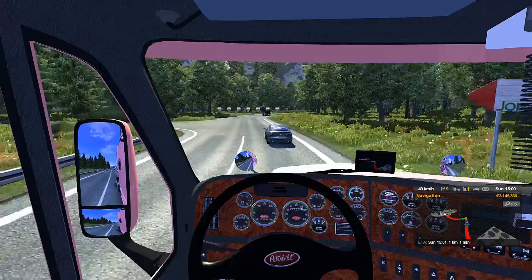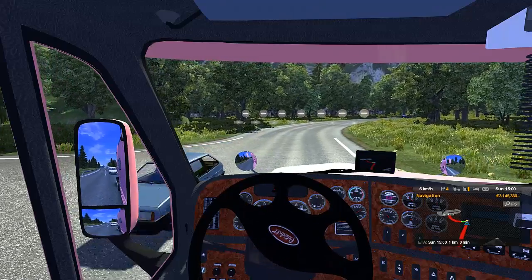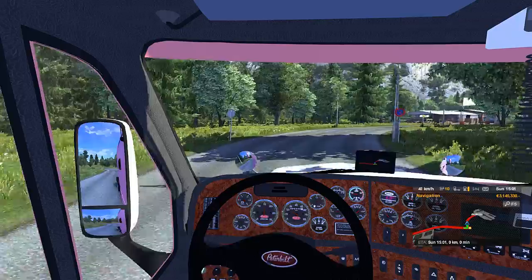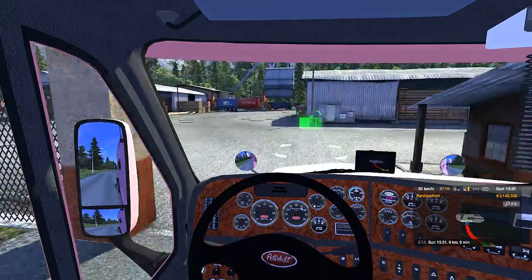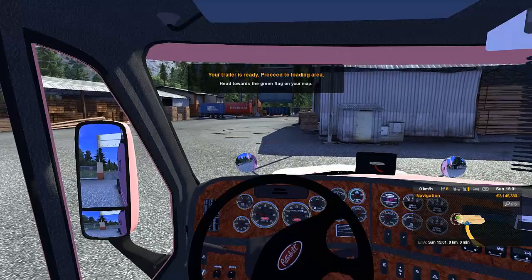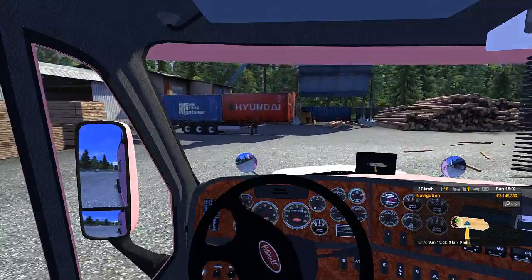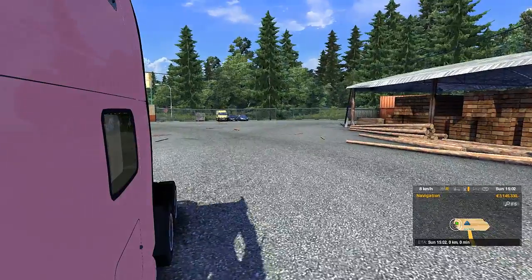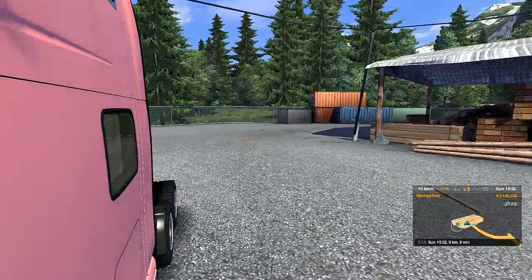The speedometer works the wrong way — well, I'm so busy looking at the speedometer I'm not looking at where I'm going. Actually, the tachometer is working the right way. I don't know what I was thinking. All right, so we'll take our job — I know where it is. Yeah, that don't sound right. That don't sound right at all.